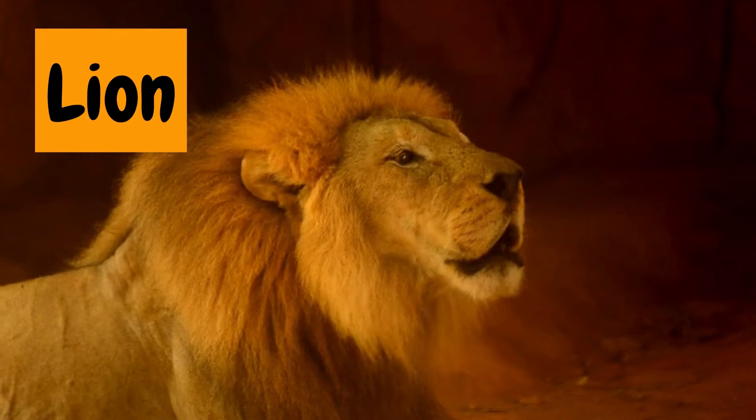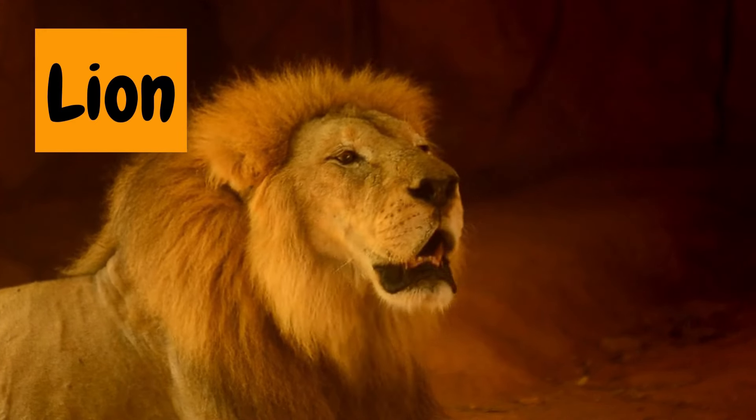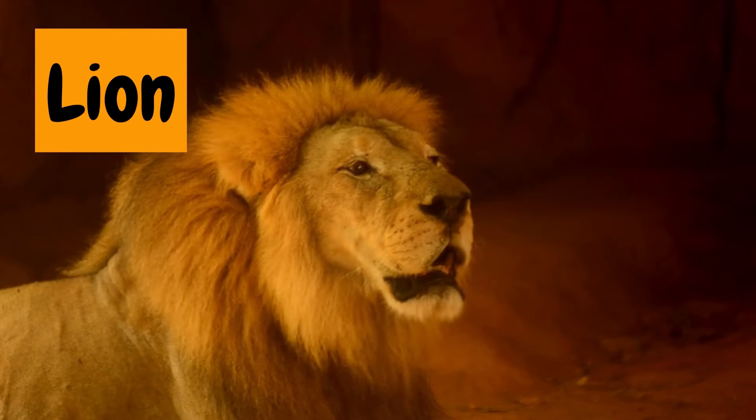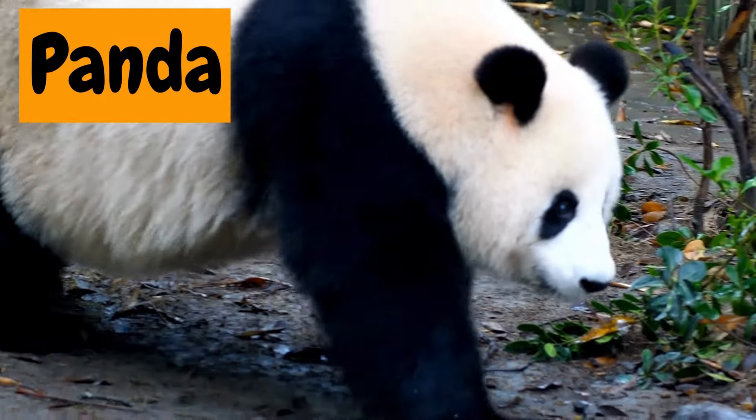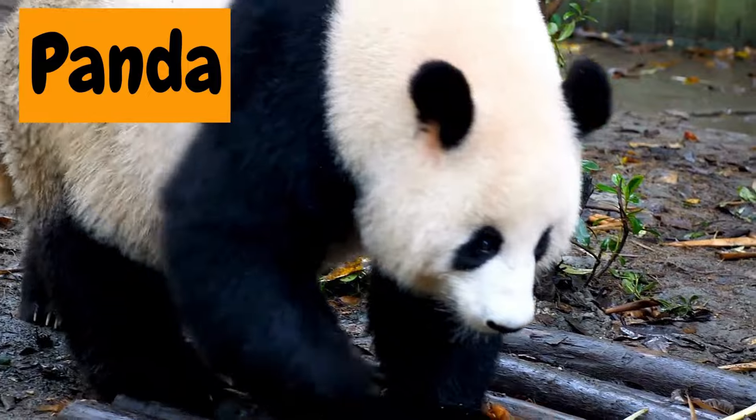5. Lion. Roar! The lion is the king of the jungle, brave and mighty. 6. Panda. Oh, look at the panda! It loves munching on bamboo and rolling around for fun.